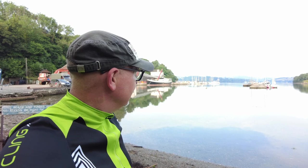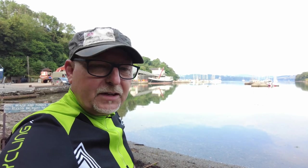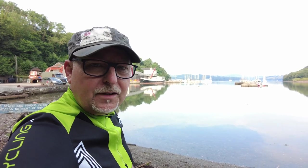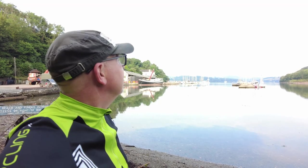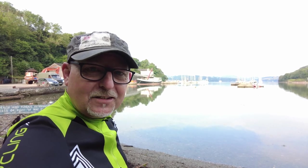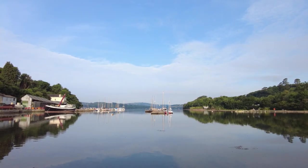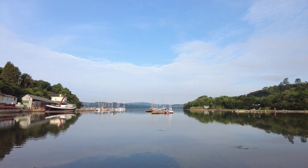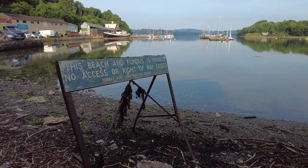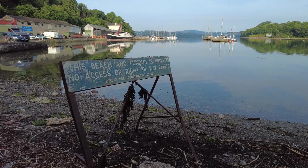I've stopped off at another one of my favourite spots down here at Gampton Creek. I was pretty sure the tide was going to be in, which it is, and it gives you some lovely reflections of this pontoon in the middle of the creek. The light's just perfect — some more man-made objects in the landscape. There's also some stranger things like this sign: 'This beach and its access is private — no access or right of way exists.' Well, there's a new word for me.